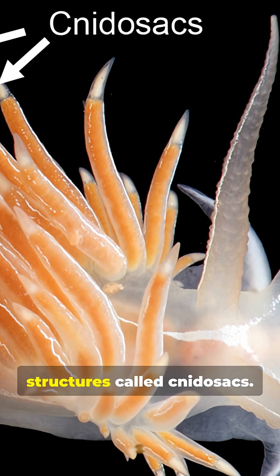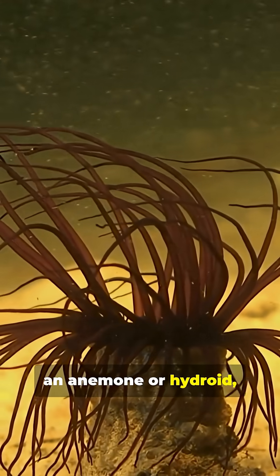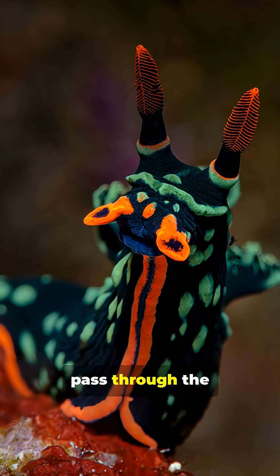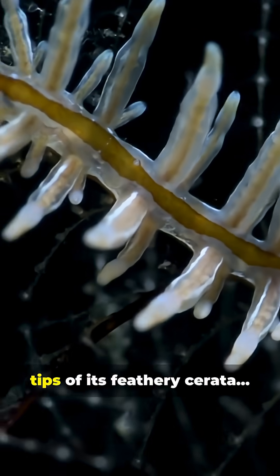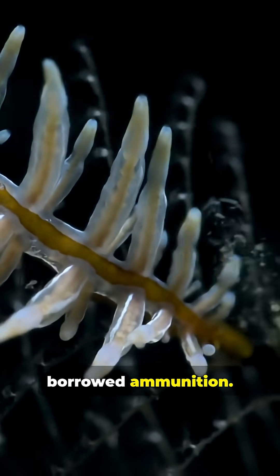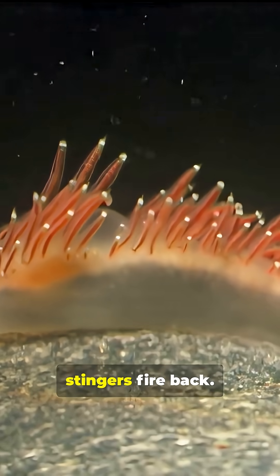Inside their bodies are special structures called nudosacs. When they swallow an anemone or hydroid, the undischarged stinging cells, called nematocysts, pass through the nudibranch's gut unharmed. They're transported all the way to the tips of its feathery cerata, and the slug installs them like borrowed ammunition. So when something tries to attack it, those stolen stingers fire back.